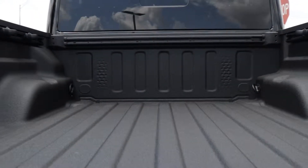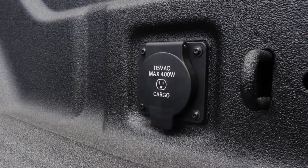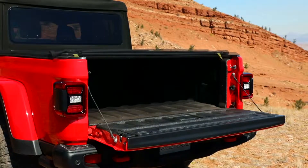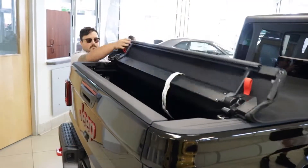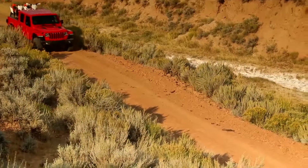The bed was built for durability and functionality, with under-rail lighting, a 400-watt 115-volt power plug, and several strong integrated tie-downs. Pull the red handles and you can easily roll up the bed cover for the adventure.